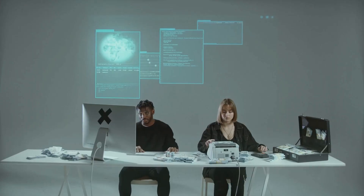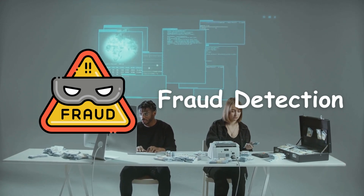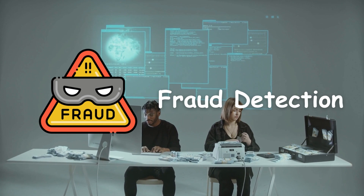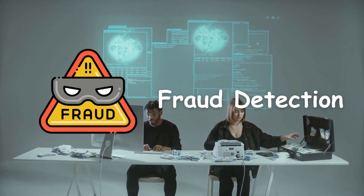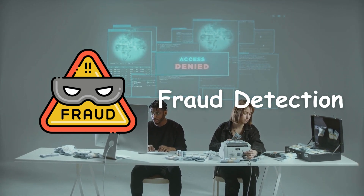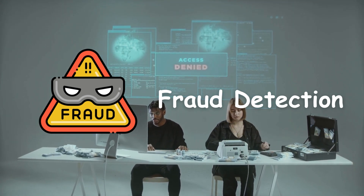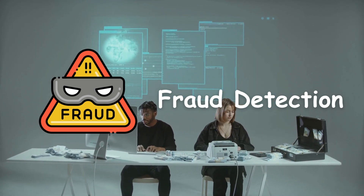Project number four is fraud detection. For the finance and banking industries, fraud detection is a mission-critical system. Creating a system that can identify fraudulent transactions or activities in real time is highly sought after by employers in that sector. Fraud detection is one of the most valuable projects you can do to break into data science.